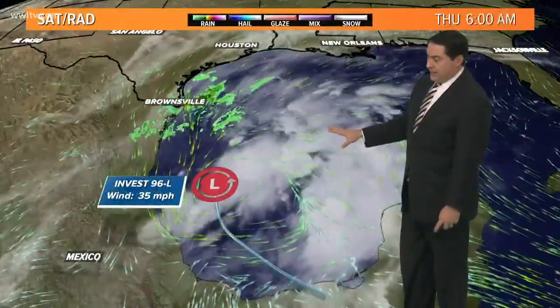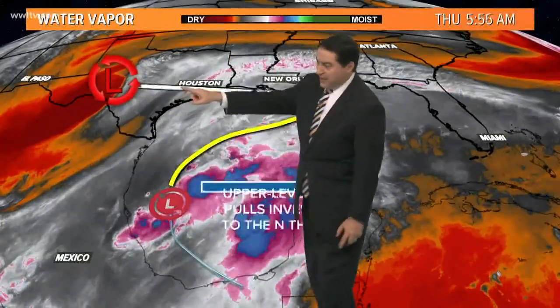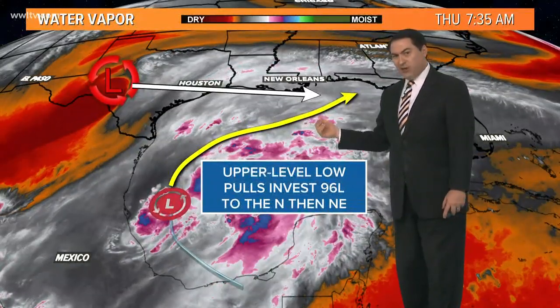The latest shows it is kind of working with that cold front that's moved through the area as well. So with that in mind, it's not going to be truly tropical, at least to start. It's also going to be interacting with this upper level low spinning here over central Texas. That upper level low, as it works its way off to the east, will actually pull Invest 96 northward and then turn it off to the northeast.